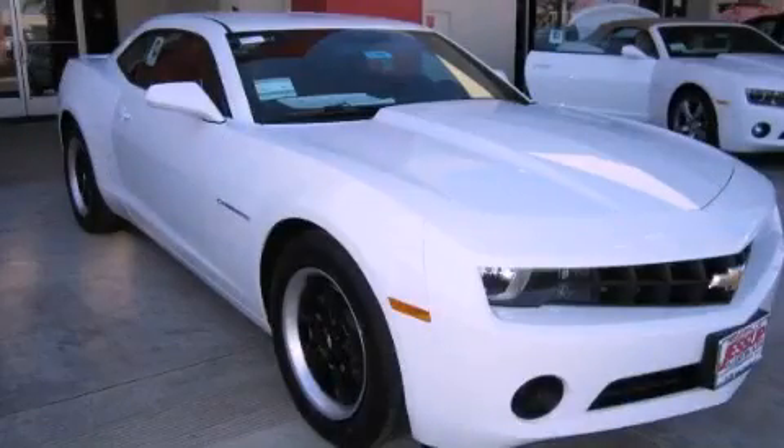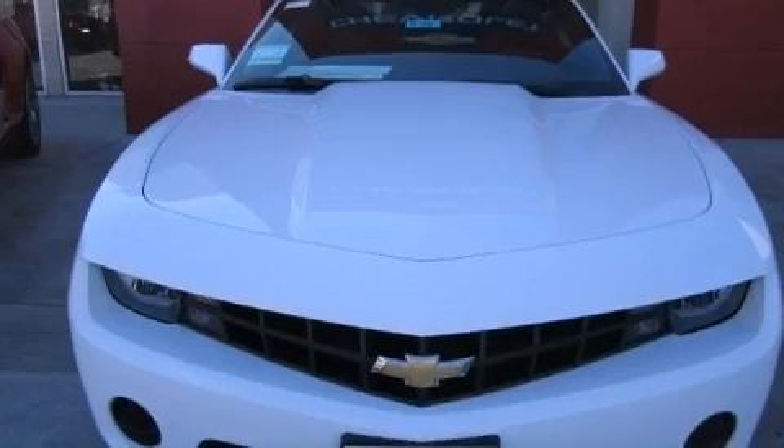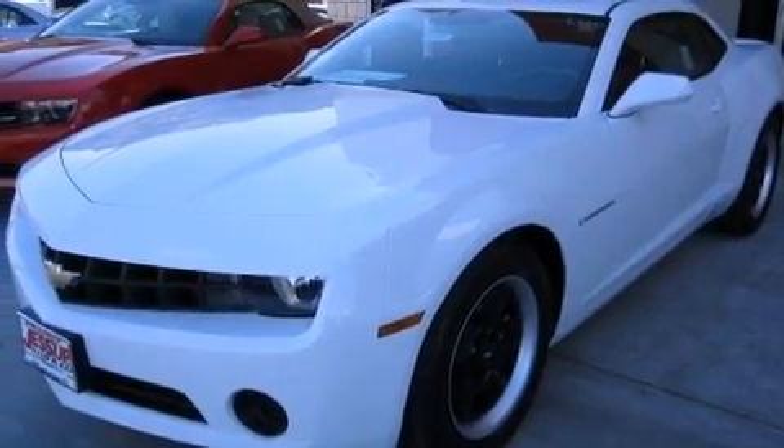This is a brand new 2012 Chevrolet Camaro — for when A to B is not so straightforward. It features a 3.6-liter six-cylinder engine and an automatic transmission.